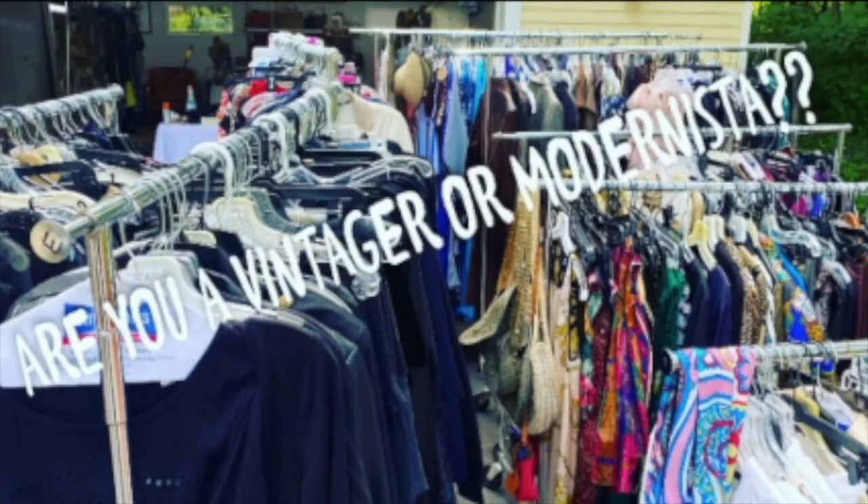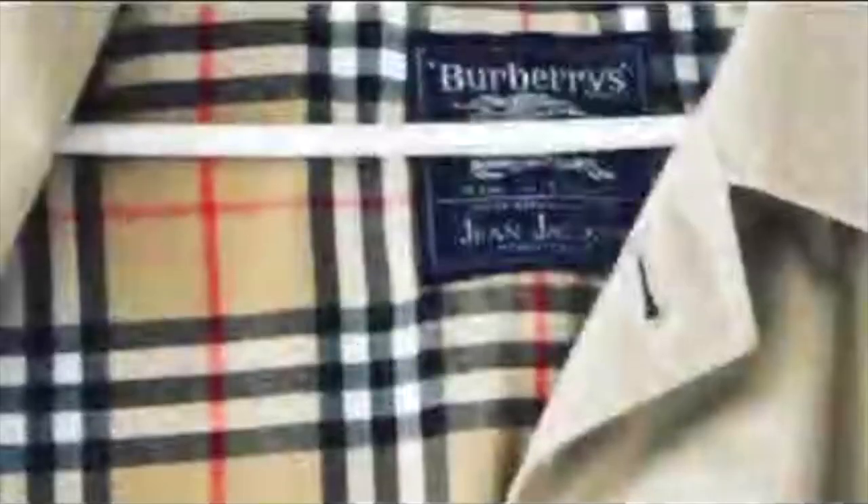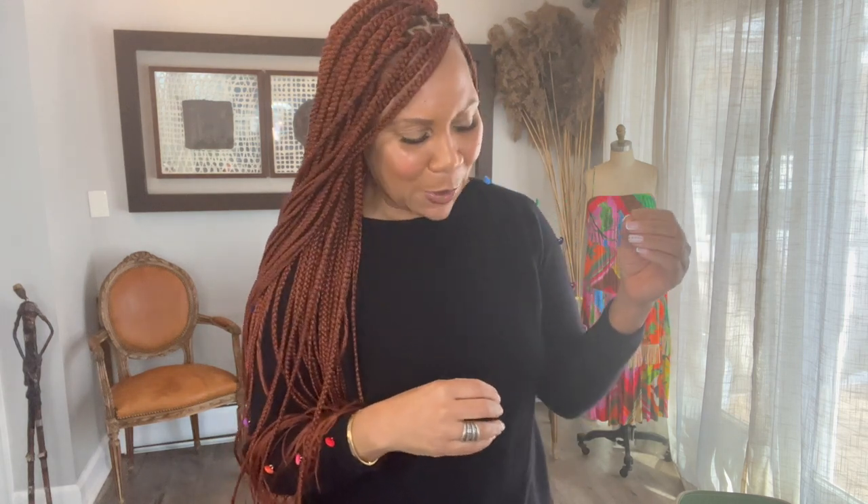Hey guys, welcome back. It's Clancy with 1013 Vintage, where we're talking quality thrifting and everything fancy. I think this is probably the last winter haul I am going to do. Every time I go into the thrift store and set my mind to start thrifting for spring, I see something for the winter. I'm working on myself — I'm talking to myself before I go into these thrift stores. Let me show you some of the things, because you'll be surprised what I got today.